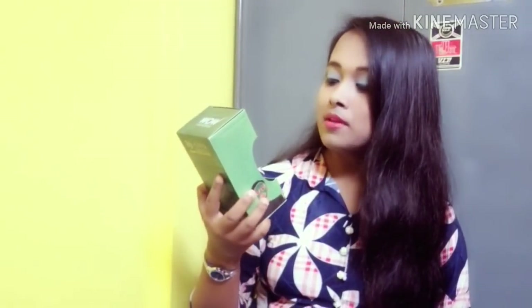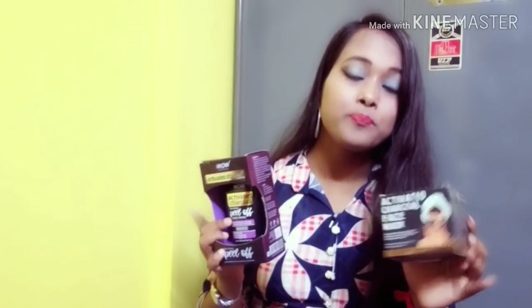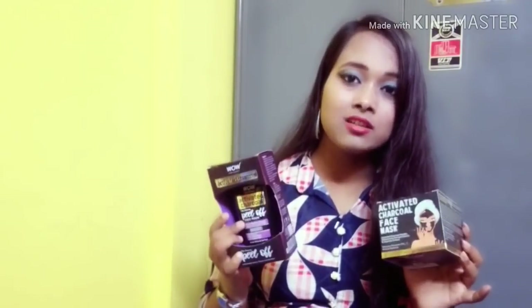This is our green face mask. This face mask is suitable for all skin types. The price is 375 rupees. You can use it for your weekly skin care. We also have the Wow Activated Charcoal Face Wash-Off Mask. The skin benefit is very good — it removes blackheads.